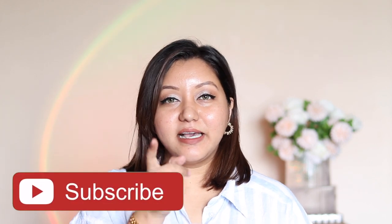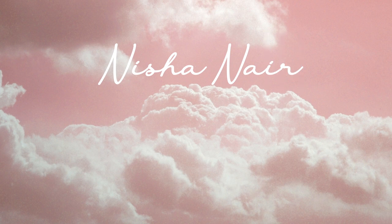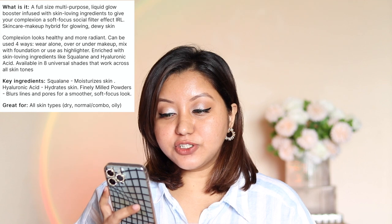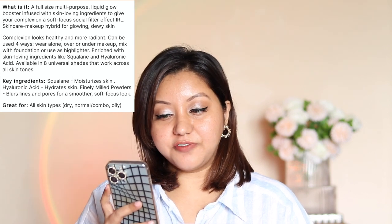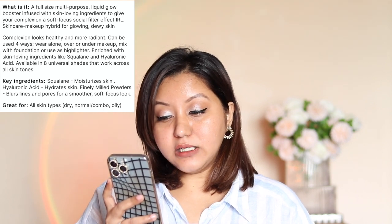Before we get into the video, don't forget to hit the subscribe button and the bell icon next to it. Now, for the claims and description: it is a full-size multi-purpose liquid glow booster infused with skin-loving ingredients to give your complexion a soft-focus social filter effect in real life — a skincare-makeup hybrid for glowing, dewy skin. It has squalene which moisturizes skin, hyaluronic acid which hydrates skin, and finely milled powders which blur lines and pores for a smoother soft-focus look. It's great for dry, normal, combo, or oily skin.